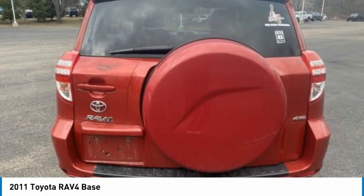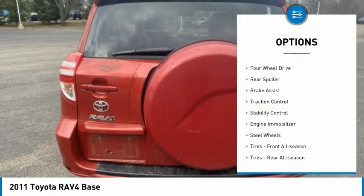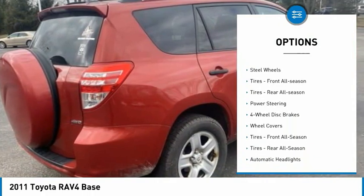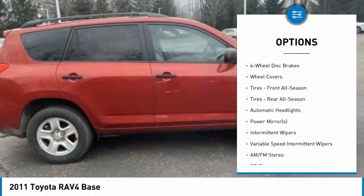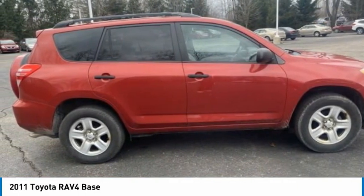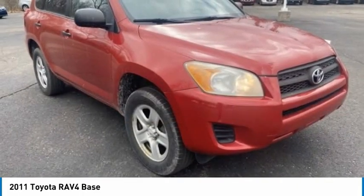Here are some of this vehicle's great options: tire pressure monitor, four-wheel drive, rear spoiler, brake assist, traction control, stability control, engine immobilizer, steel wheels, front all-season tires, and rear all-season tires.